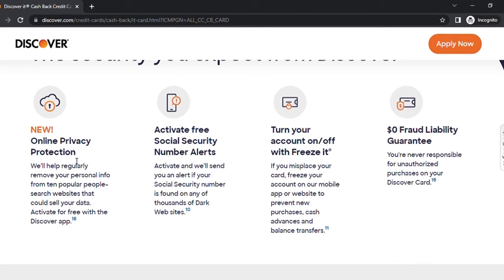Discover It also offers four free features for card holders. First is online privacy protection — once you activate it, they will remove your personal info from the ten most popular people-search websites that could sell your data. Second is free Social Security number alerts. Once activated, it will send you an alert if your Social Security number is found on any of thousands of monitored websites, notifying you by text or email.